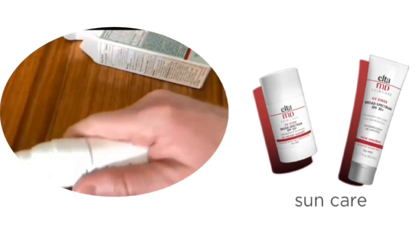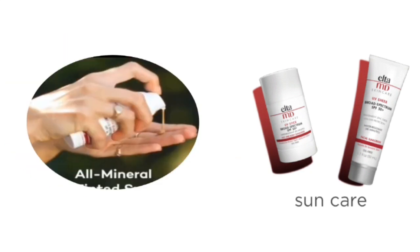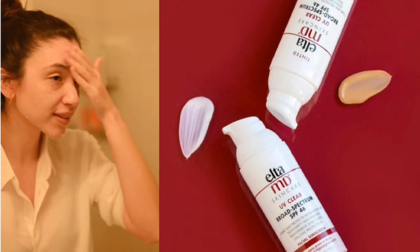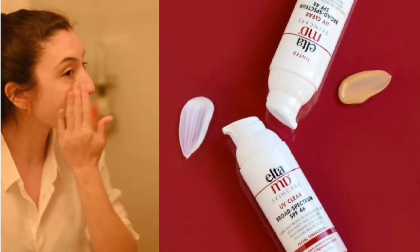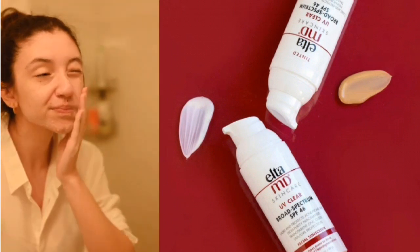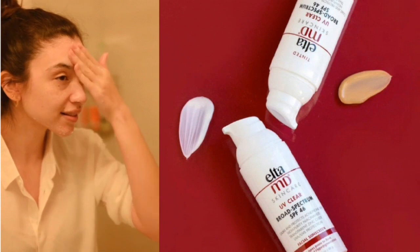I am going to try the tinted sunscreen, which is very good for light-skinned persons. Apply a small amount gently on your face and massage it in 20 to 30 minutes before sun exposure. Reapply after every two hours.